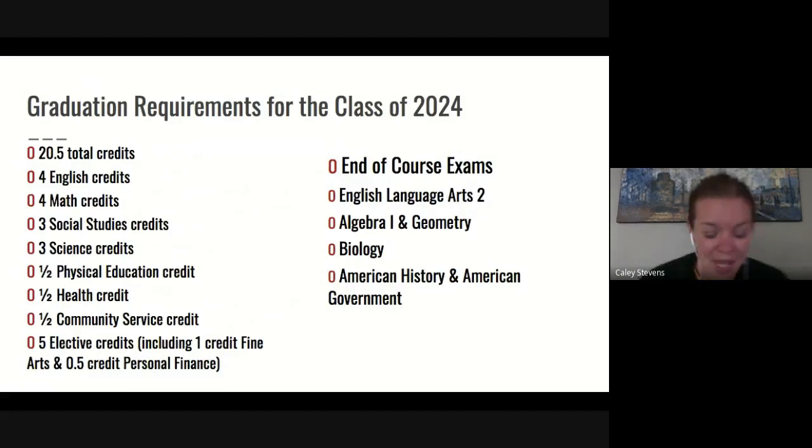When we talk about the biggest difference between high school and middle school, we have to talk about credits. In order to graduate from Hamilton Township High School, you have to have 20.5 credits broken down into certain areas. You must have four credits of English, four credits of math including Algebra 2 or Algebra 2A, three credits of social studies, three credits of science, a half credit of PE or a PE waiver, a half credit of health, a half credit of community service requiring 30 hours earned your senior year, and five elective credits including a half credit of art and a half credit of personal finance.